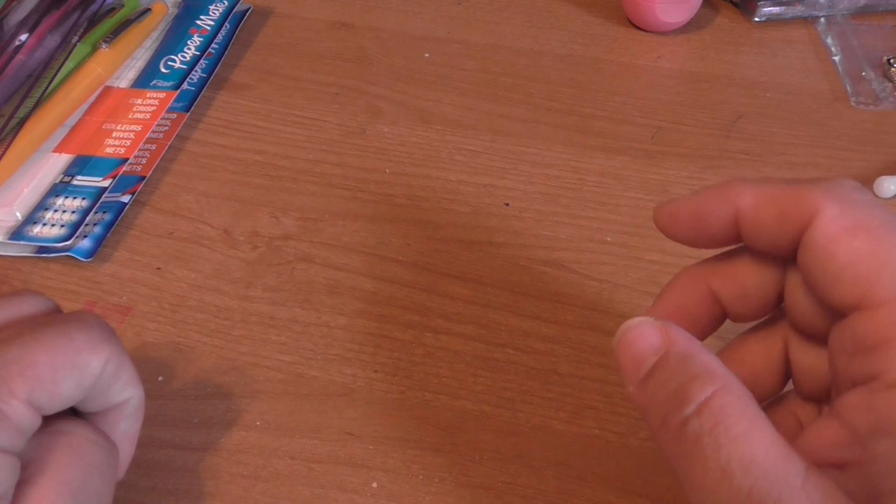I bought a couple of other items for my husband, and that was that at Staples. Then I went to Marshalls. I hadn't gone to Marshalls in a long time because they haven't really had a lot of crafty stuff. I go in there every once in a blue moon, and sometimes I walk out because they have absolutely nothing.